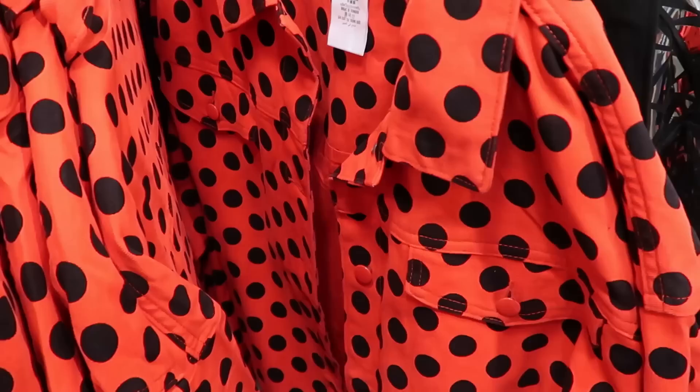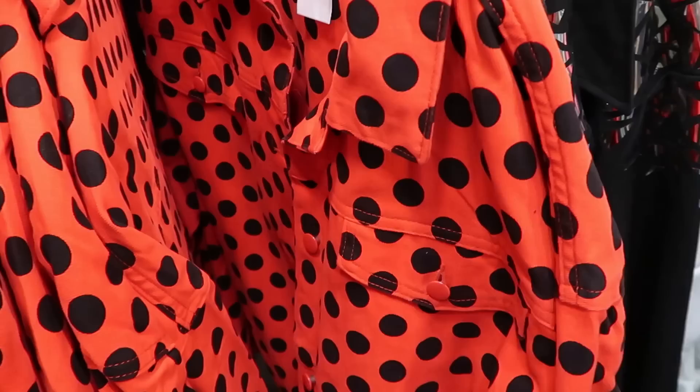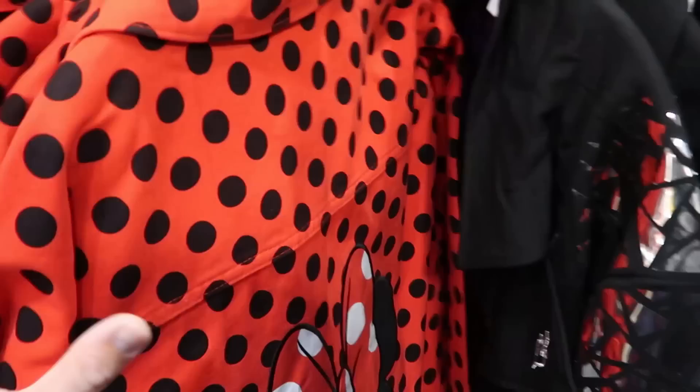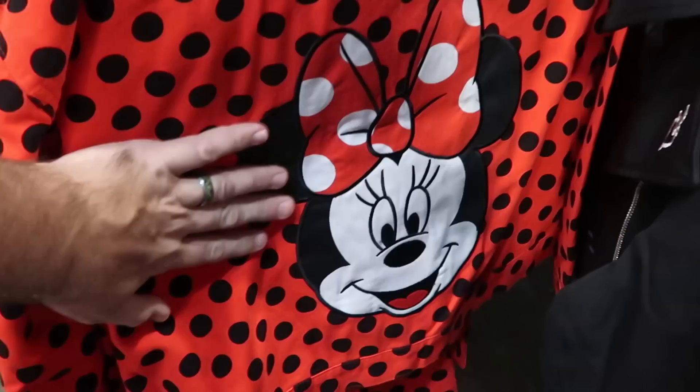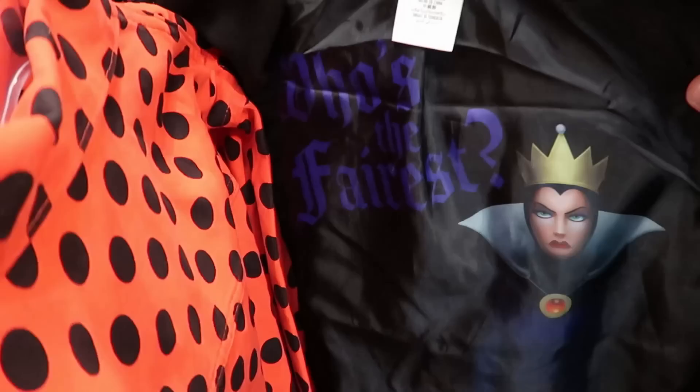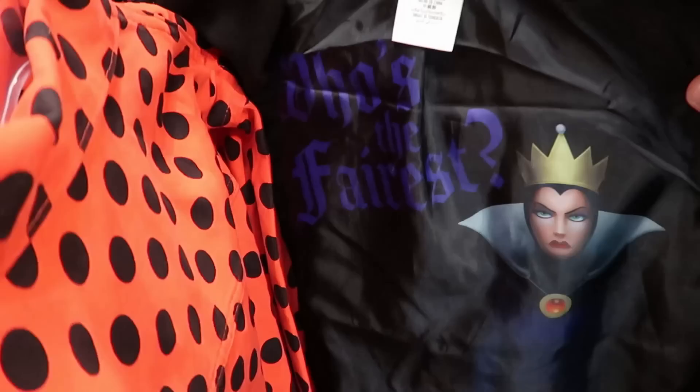They also have adult size denim button-down jackets with Minnie Mouse — two pockets on the front, all the classic polka dots, in every size — $25 from $80. The backside has a huge patch of Minnie Mouse looking really happy. And yet another jacket with the Evil Queen graphic on the backside — look at the sleeves with triangle designs and metallic finish, and the inside also has 'Who's the Fairest' with the Evil Queen — $40 from $80.